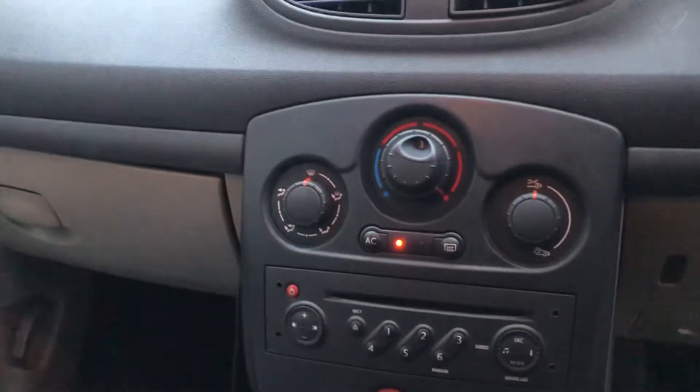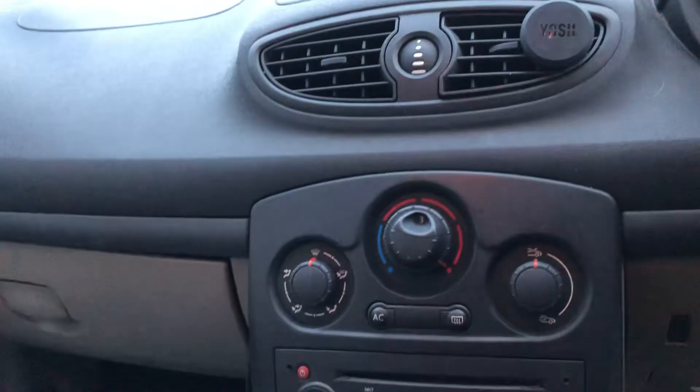Two keys, electric windows and mirrors. That's fired up. We've got air conditioning, which would have been an extra on this.